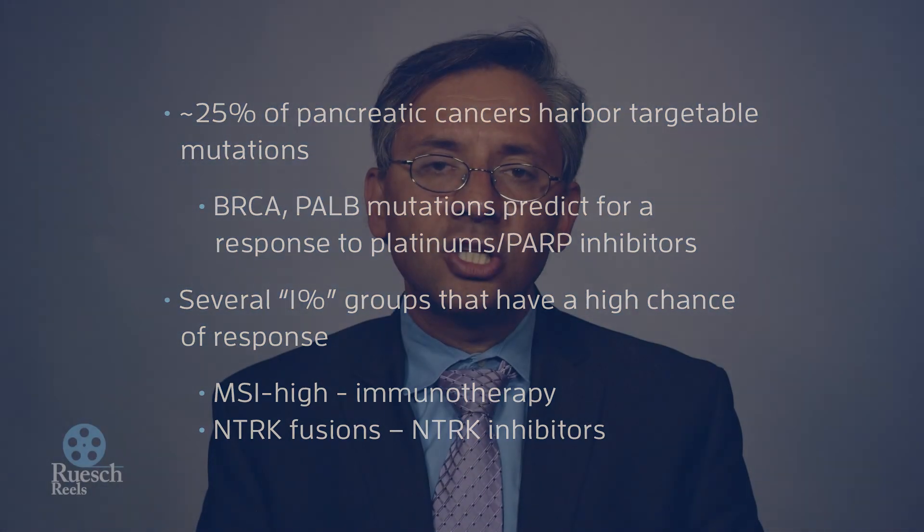So I would definitely have a discussion between the physician and the patient about the benefits of potentially doing molecular profiling for pancreatic cancer.